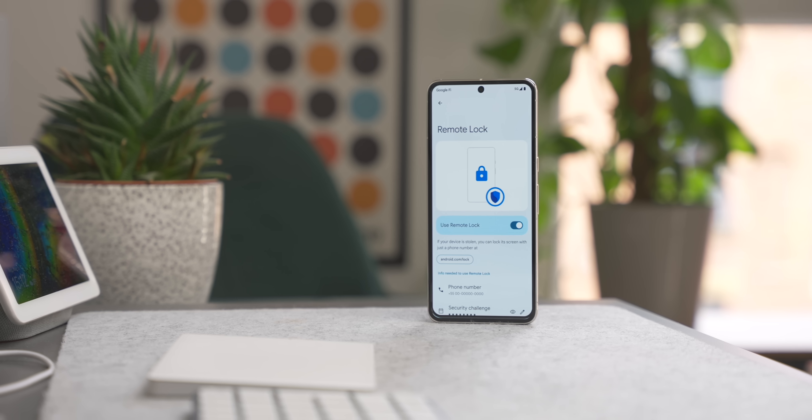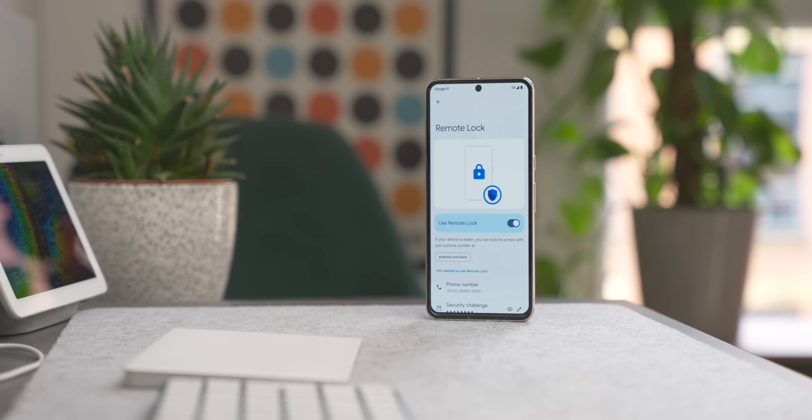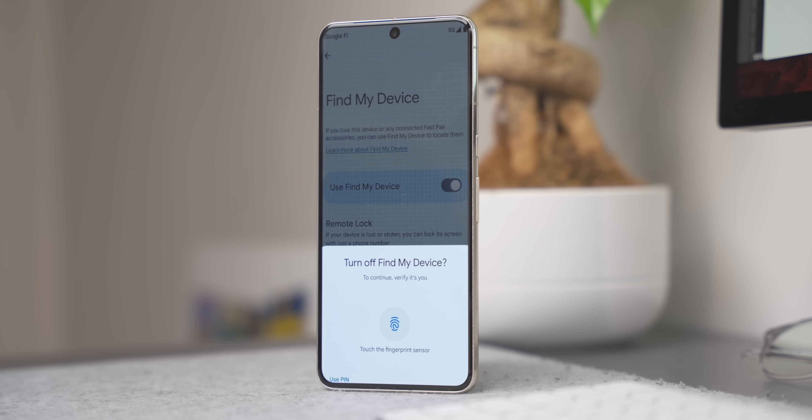There's also a number you can call from a different phone that will ask for a PIN to lock your phone again. When that feature activates, you'll still be able to use Find My Device to locate your phone. It's a really nice added security feature — it'll be interesting to see exactly how it works in practice, but the fact that it's in Android 15 is a win.